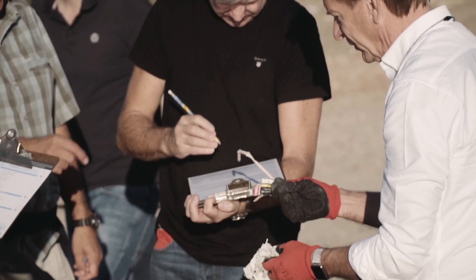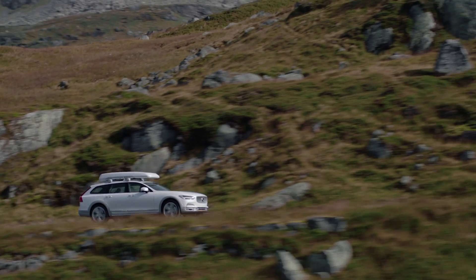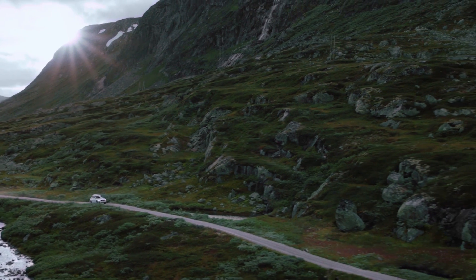Volvo Cars is really proud to support the Volvo Ocean Race Science programme to the tune of 300,000 euros. The sales of the V90 Cross Country Volvo Ocean Race edition will contribute to this donation.